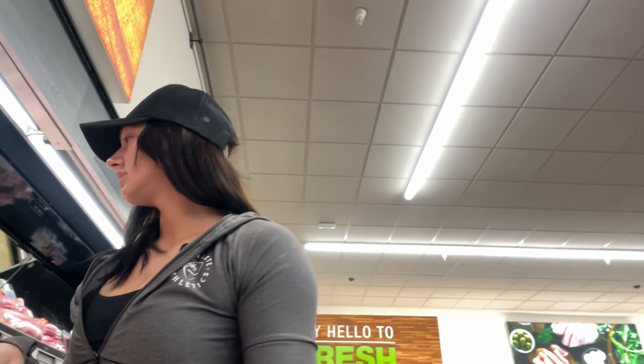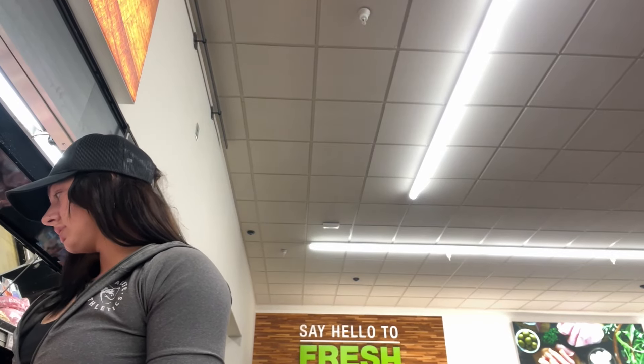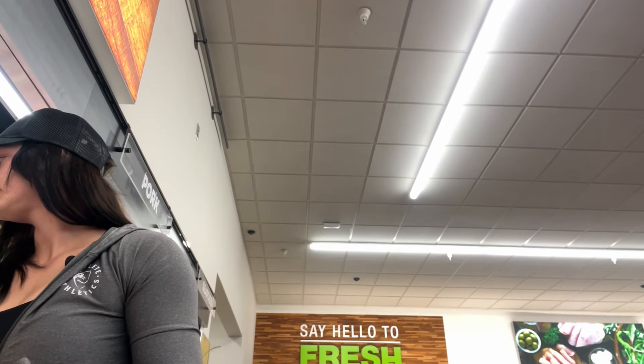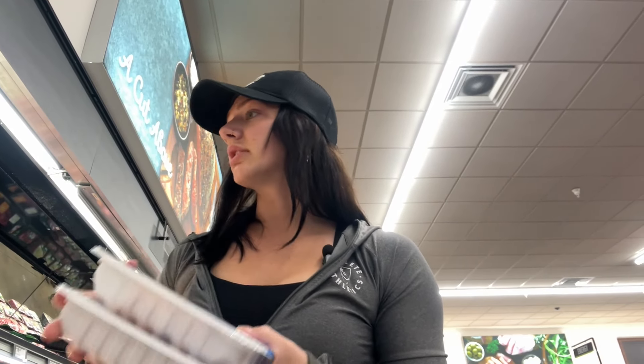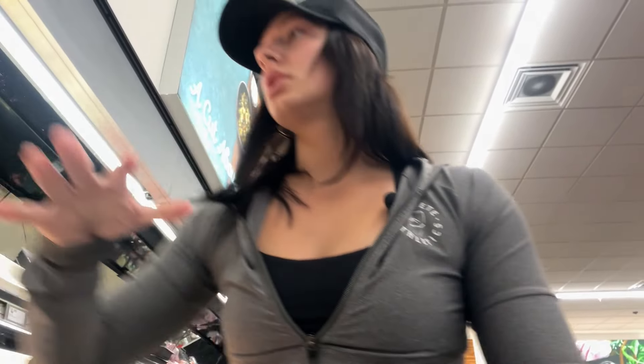Let's just get some ground beef because that's easy. We're gonna get 90/10. This actually comes in a pretty big bag, so that's two days. And let's get some ground chicken - I'm gonna get two of these because they're a little bit smaller, and plus we can always cook this ahead of time and use it for lunch the next day. I'd rather have extra. That should cover the dinner proteins.